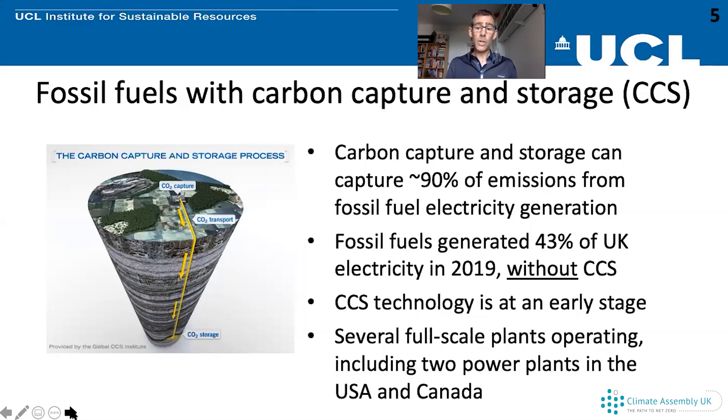Carbon capture and storage technology is at quite an early stage. There are a number of full-scale plants operating around the world — in North America, Australia, and elsewhere in Europe — though not in the UK. Two of those are power plants generating electricity while capturing CO2 emissions: one in the United States and one in Canada. Those plants opened in the last few years and are now operating.